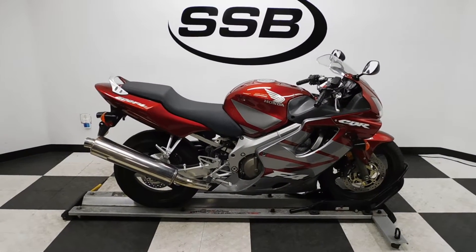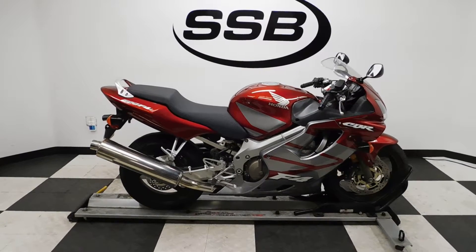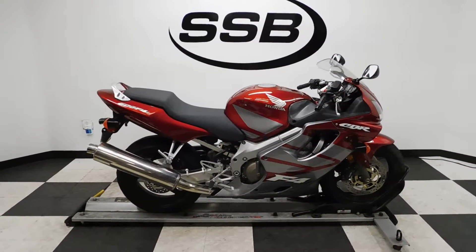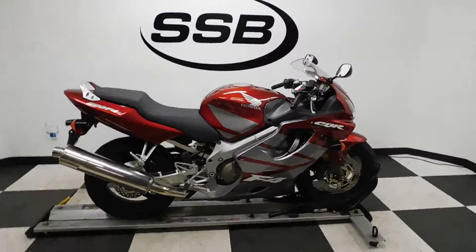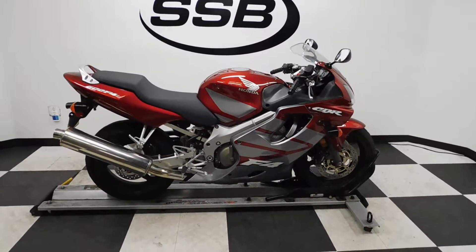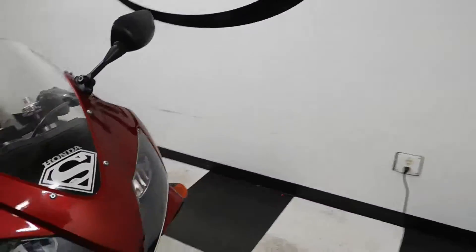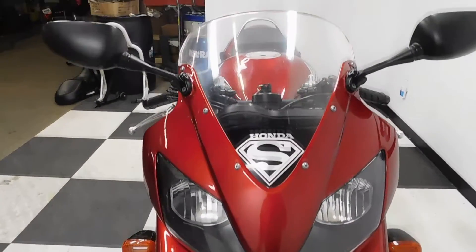Welcome to SimplyStreetBikes.com. Today we have a 2005 Honda CBR600 F4i. This bike has just a little under 7900 miles on it and is in excellent condition. It has been set down gently on the left hand side, but other than that and one little dimple on the exhaust, this bike is in excellent condition, so let's take a walk around it and then we'll fire it up. Overall this bike is all stock as well, so it's just waiting to be customized.